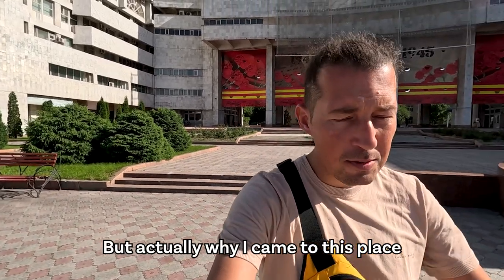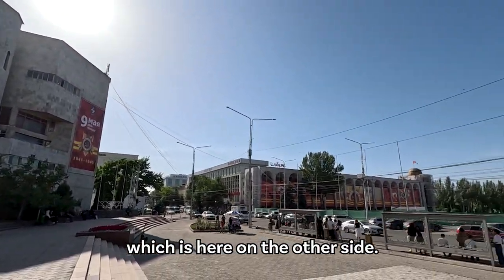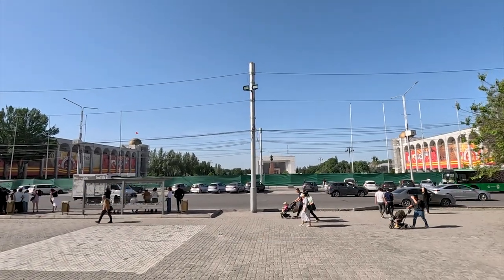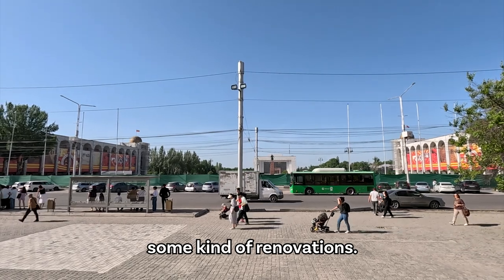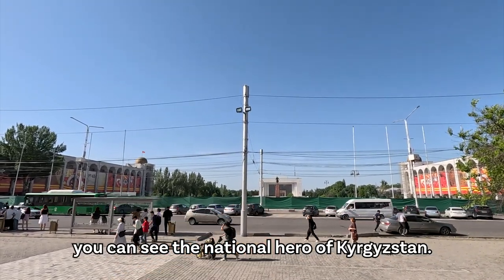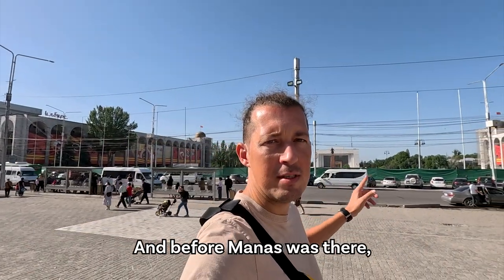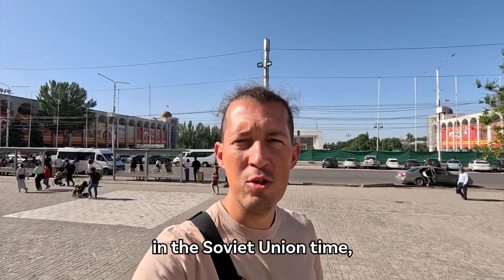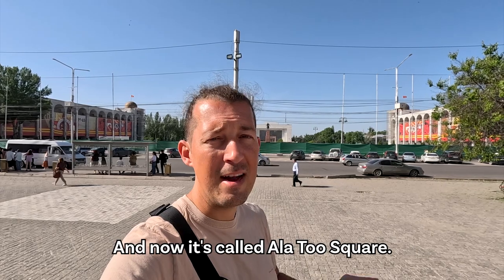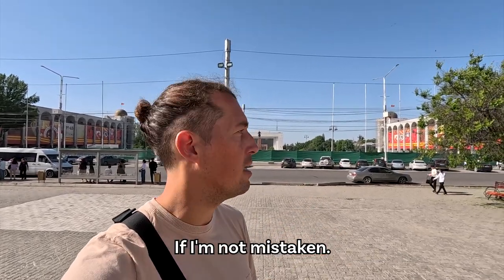Actually, why I came to this place is because of the main square, which is on the other side, but as you can see it is totally fenced off — I guess they're doing some kind of renovations. In the back there you can see the national hero of Kyrgyzstan, Manas. Before Manas was there, in Soviet Union times, there was a statue of Lenin and this square was called Lenin Square. Now it's called Ala-Too Square, if I'm not mistaken.